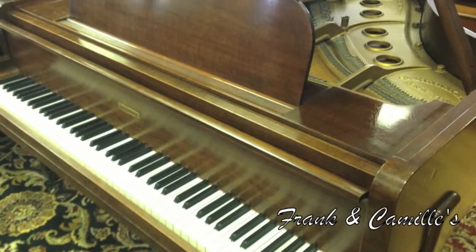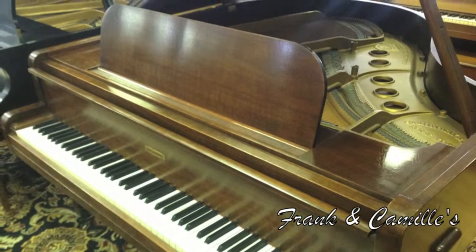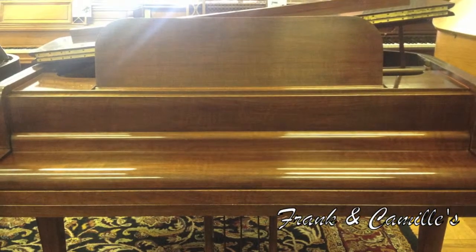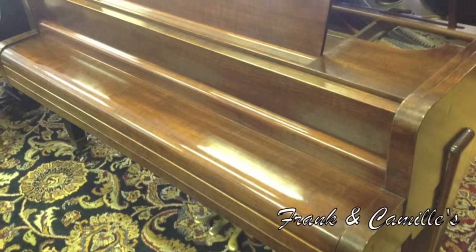It's the Steinway Model S, 1943, and it is designed by Walter Dorwin Teague. He was the designer of the Kodak Brownie Camera and also the National Typewriter Building at the World's Fair.